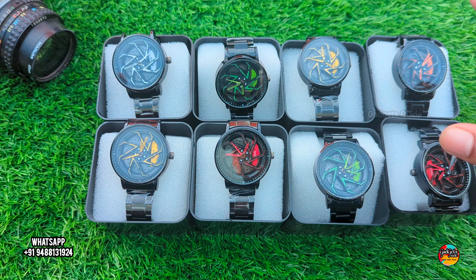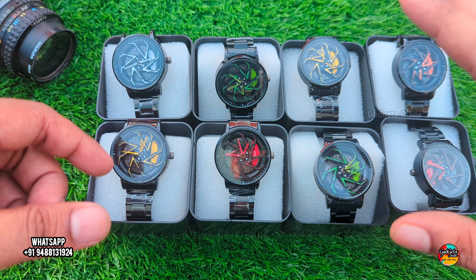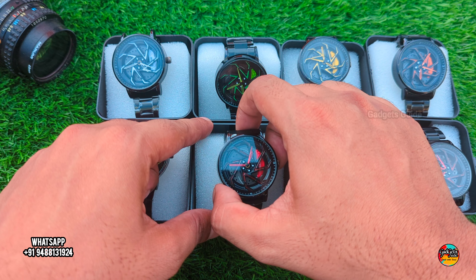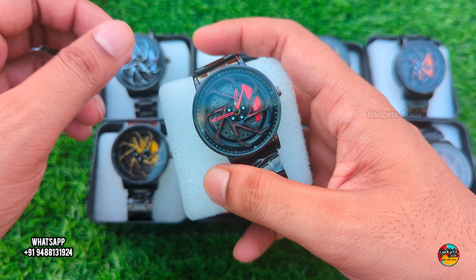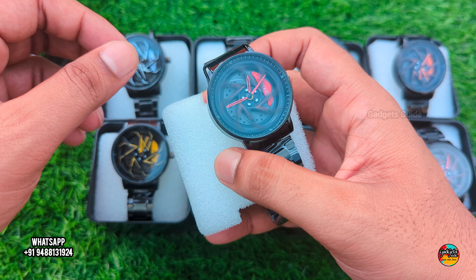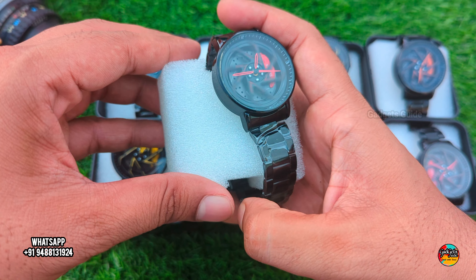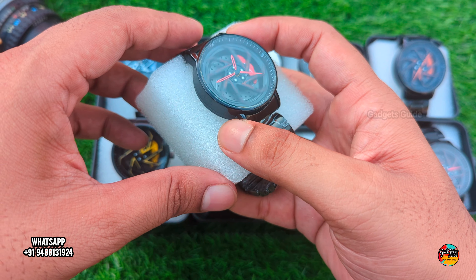Hi Bro! You are looking for gadgets and now we are looking for a summer trend watch. We are looking for a spinning watch on Instagram and Facebook. This is a summer trend watch — a spinning watch.